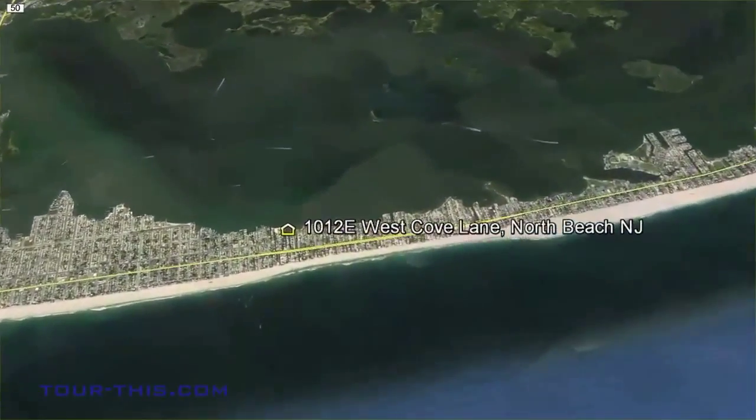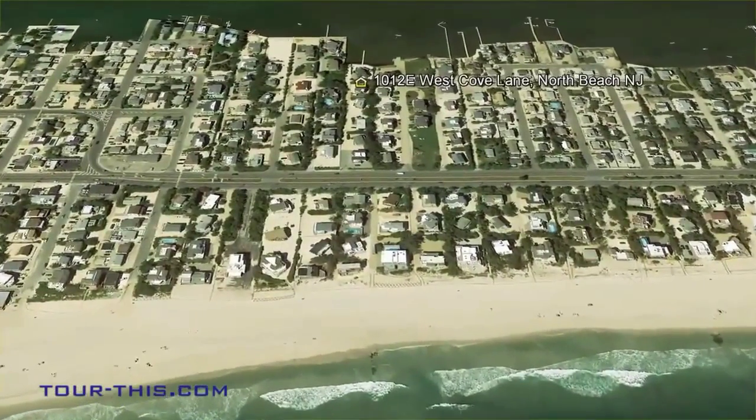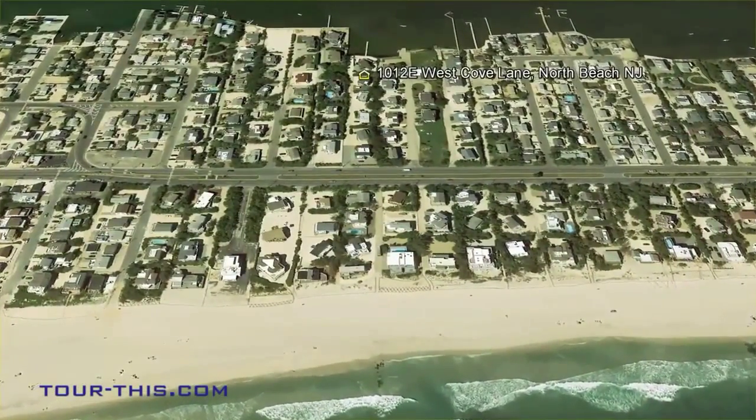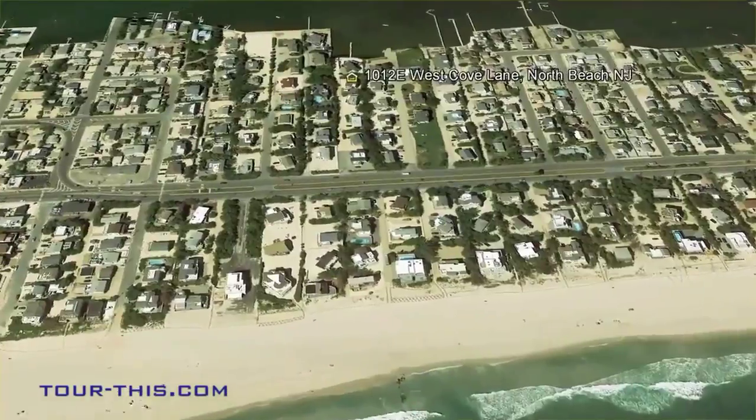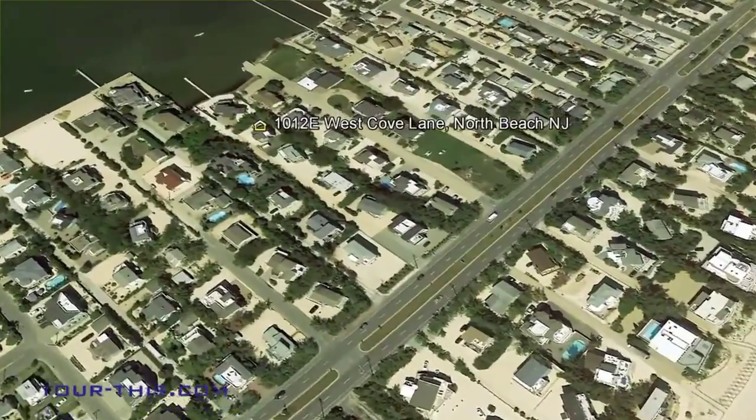Welcome to Long Beach Island where the word family has special meaning. From wide sandy beaches and stunning oceanfronts to Old Barney Lighthouse and Fantasy Island, memories are made by families who gather here from all over the world.